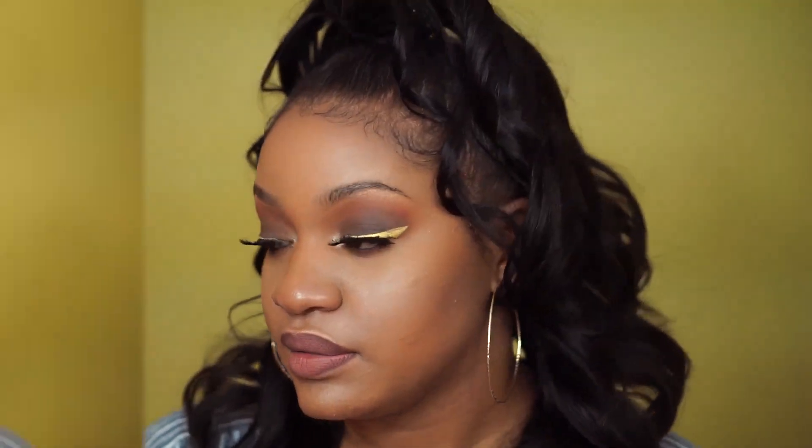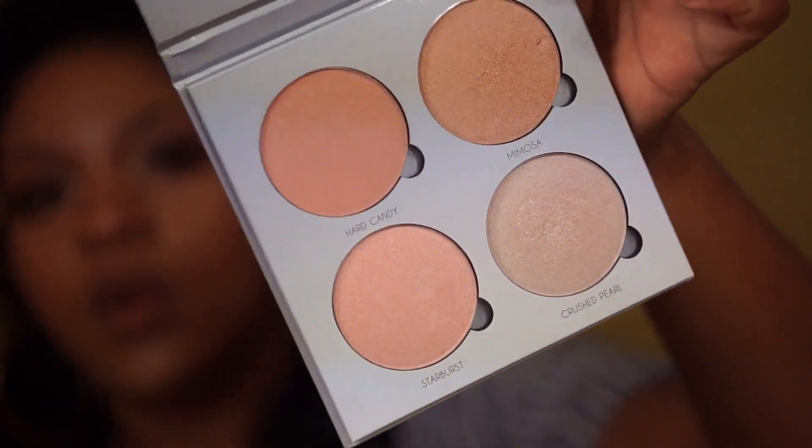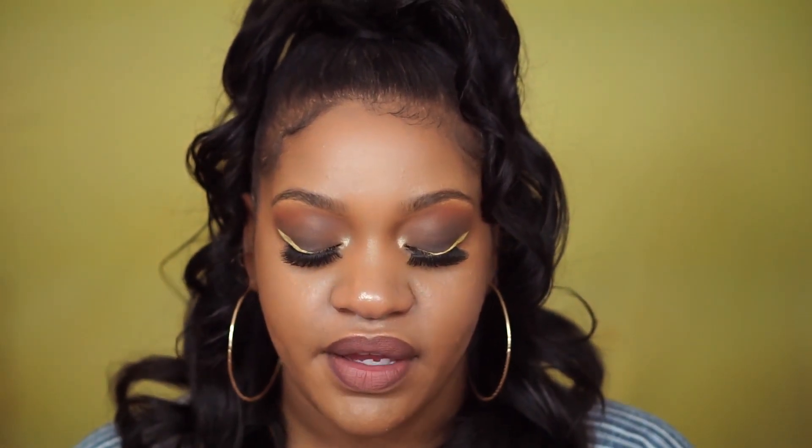Next from Sephora, I got the Anastasia Glow Kit in Gleam. I really wanted the gold one but they didn't have it in stock, so I went with Gleam. I'm happy either way because both are beautiful palettes, but I do still need to get that other glow palette. The Gleam palette has a lot of pink undertones, which I don't like — the product itself is amazing, but the colors aren't my favorite because they all have that pink undertone.